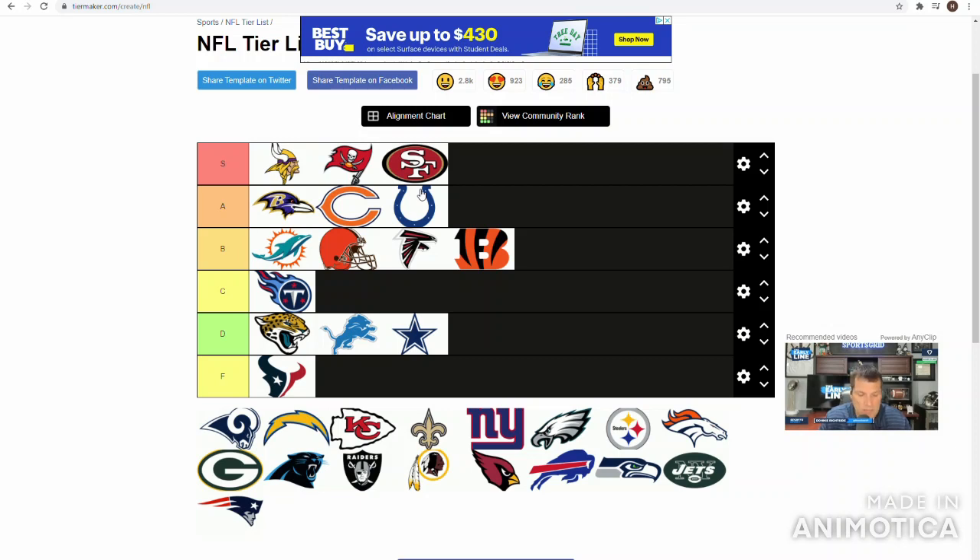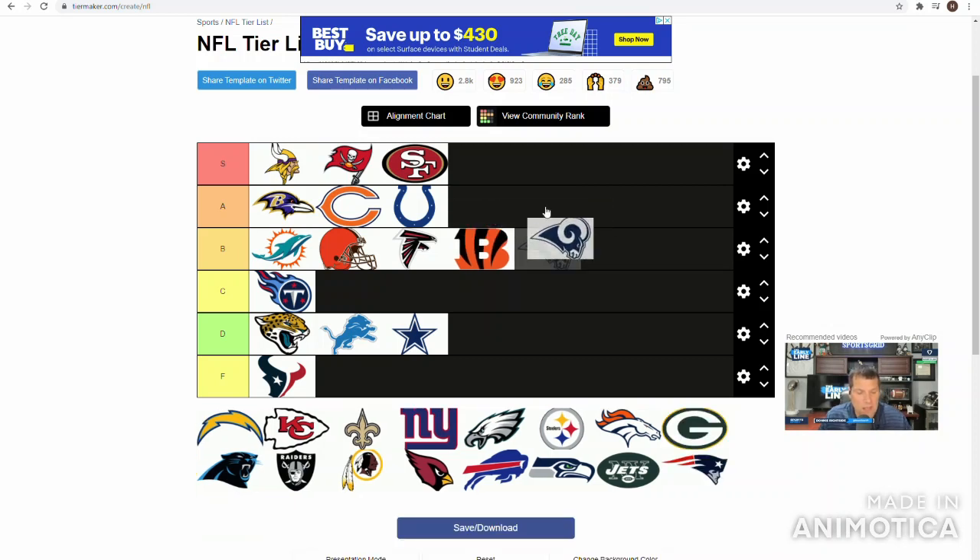Rams D-line has regressed a little, I have to admit. Not as bad as some of their other positions. Their defense could still be even better than last year. Adrian Robinson is a really good player, Jonah Williams is another good guy who's going to play well. Sebastian Joseph-Day, Greg Gaines, Bobby Brown — all depth players. Aaron Donald — we don't need to talk about him. I'll give them a B... no, I've got to give them an A.